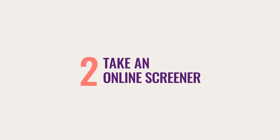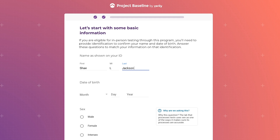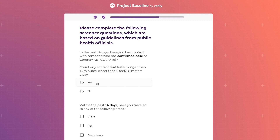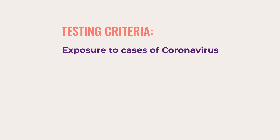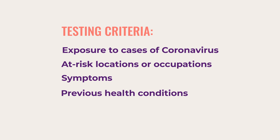Next, complete an online screener by answering a series of questions. The screener helps prioritize testing needs based on guidelines from public health officials. Criteria may include exposure to cases of coronavirus, at-risk locations or occupations, symptoms, previous health conditions, and age.